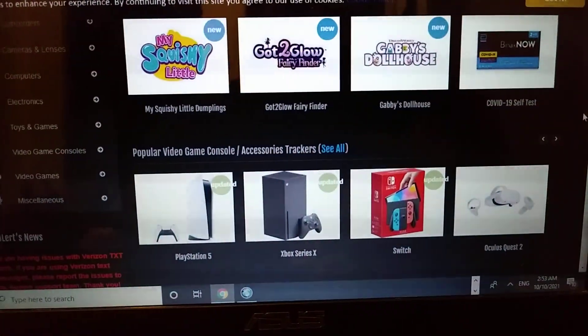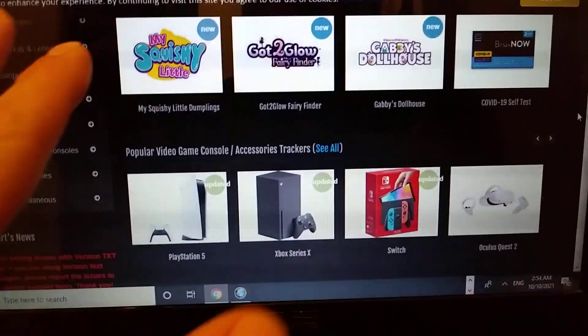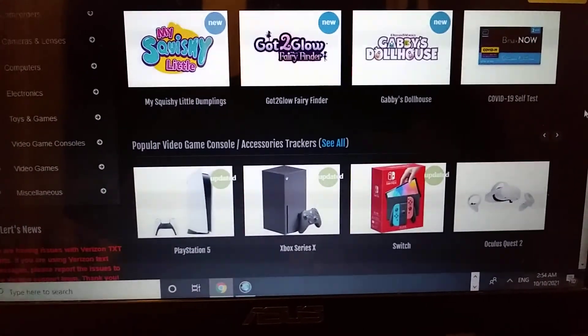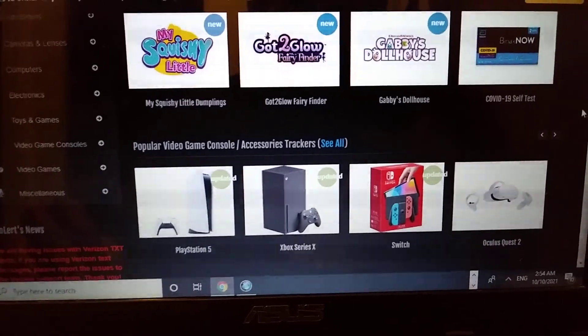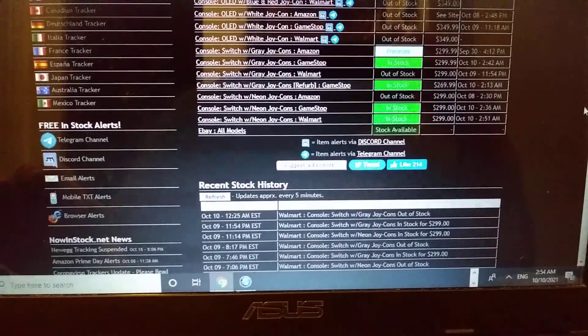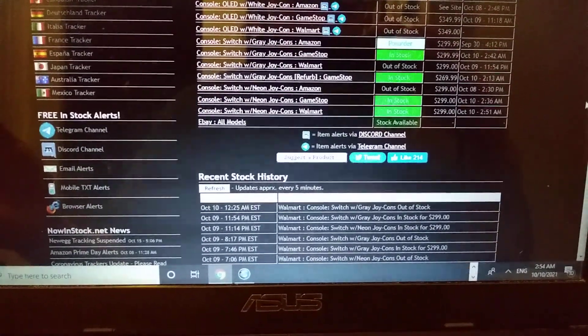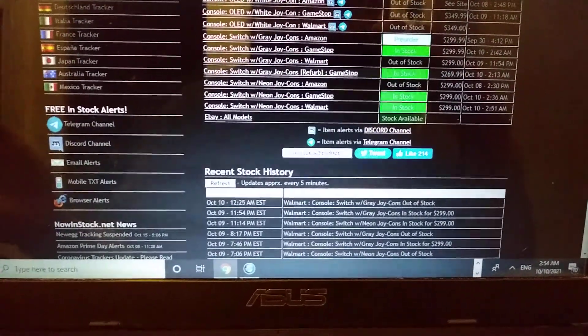And the other one is Zulert. You can pick Switch, Xbox — we all want the Switch OLED, we don't want any of this other crap. So that's it: Zulert.com and nowinstock.net to keep tabs on availability for Nintendo Switch OLED, which is what we're all looking for.